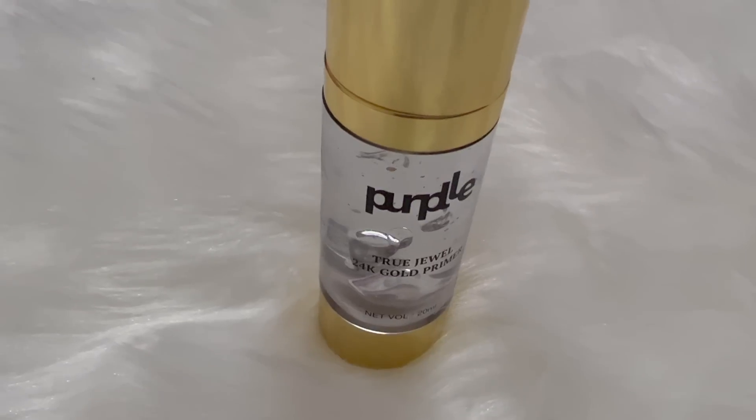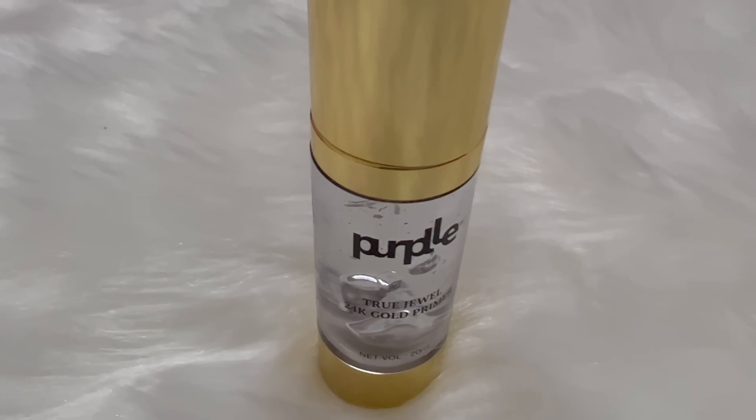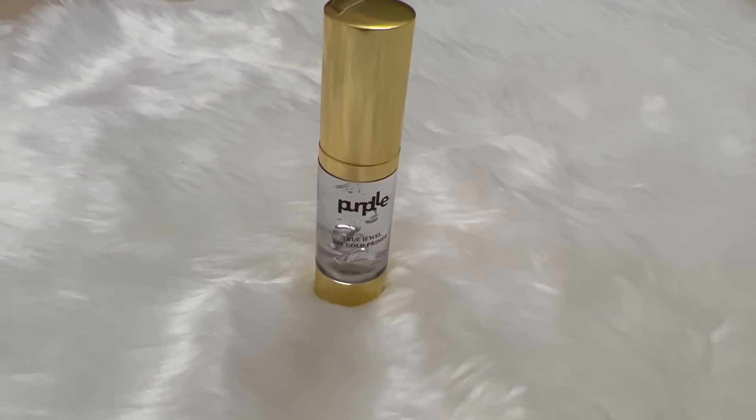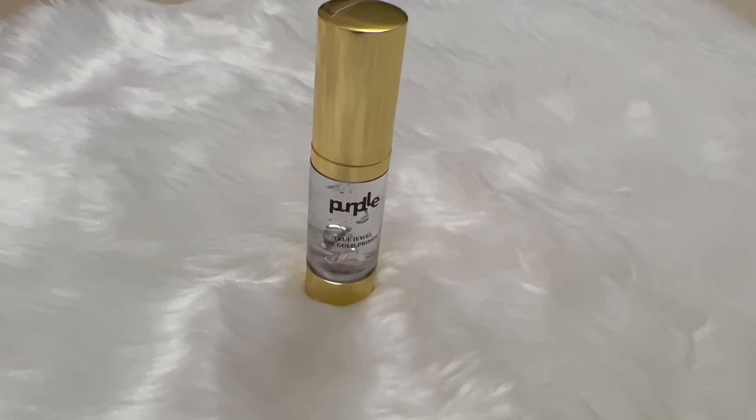Now I use primer. If your skin is even and your makeup is long-lasting, it will help you. I use a special primer — the Purple True Jewel 24K Gold Primer. You can get it at a great price. This primer is very good for me personally.